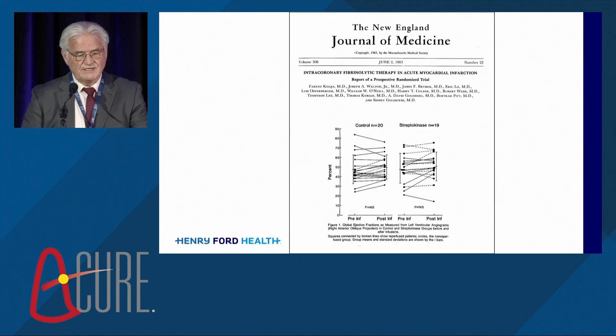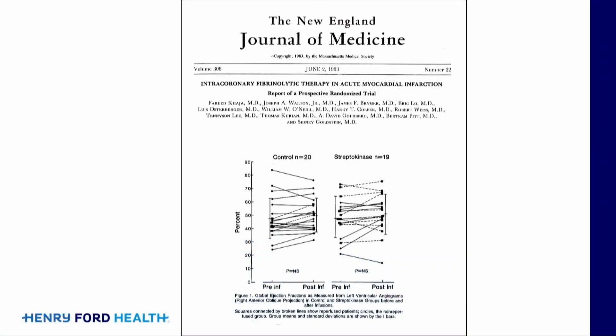This was the first study that we did in 1983 — Farid Khaja at Henry Ford Hospital. I was a first-year fellow looking at contrast ventriculograms. The study was negative. Streptokinase opened up 80% of the coronary arteries versus control only 20%. But there's a huge heterogeneous size of infarction — anterior more than inferior — and such a large range of infarct size among patients that it's very difficult to find differences without doing hundreds and hundreds of patients.